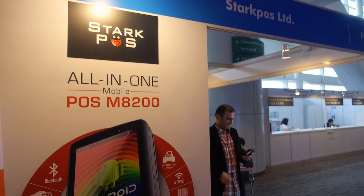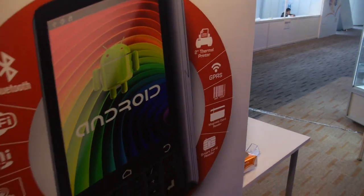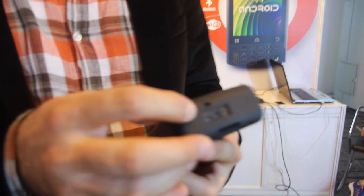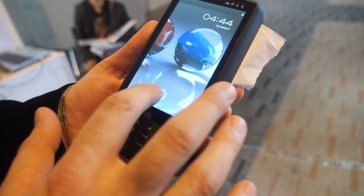Here's the Android-based Stark point-of-sale machine. Hello, this is Serkan. I'm working for Stark Posts Limited in Hong Kong. This is our product — we just finished it in April.